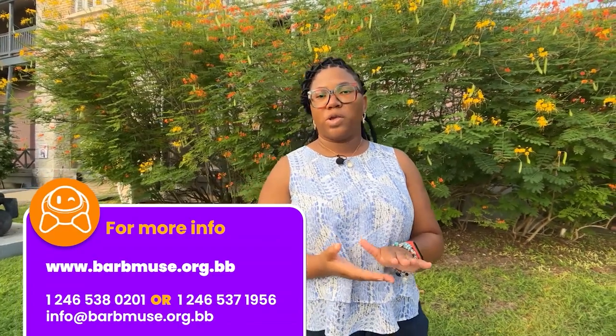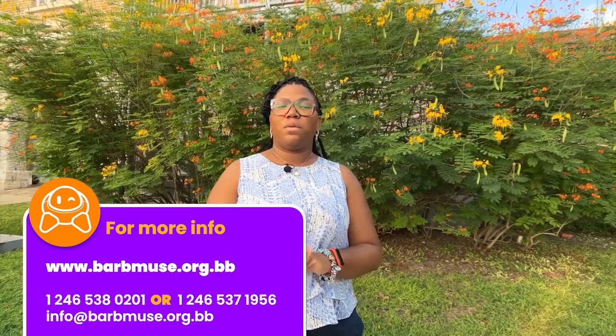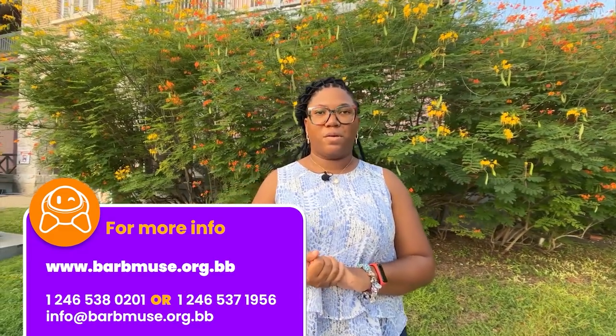We do several guided tours of both the museum premises, but also of different areas in Barbados, such as Bridgetown, Garrison, and Spightstone. We also do bus tours, and I'm responsible for the logistics of those bus tours and ensuring that they succeed at the end of the day as well.